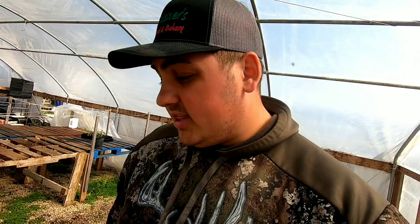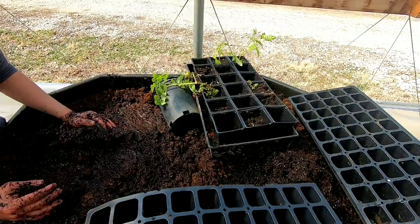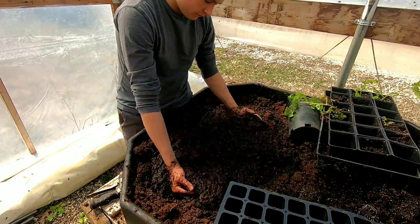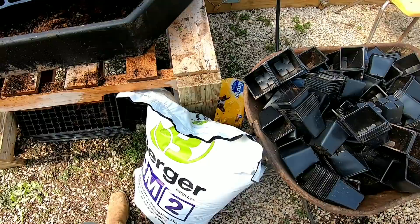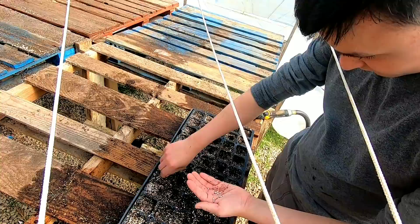For germination mix, we use Berger BM2 — it's a seed germination and propagation mix, really soft, soilless mixture. It has no actual soil — just peat moss, perlite, and some other components. This bag is three cubic yards. It creates a nice soft bed for tomato seeds. The only downside for home gardeners is that it doesn't have any fertilizer in it, so you do have to consistently fertilize when you water to keep those plants going — unlike something like Miracle-Gro which has fertilizer already in the bag.